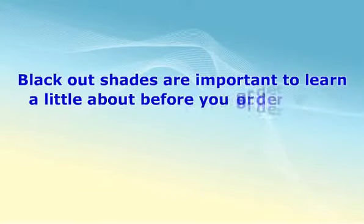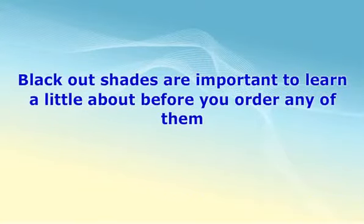Blackout shades are important to learn a little about before you order any of them. You have to be sure that the shades you order are going to work for the projects you have in mind. Make sure you have a good idea of how many to order as well. You don't want to start working on your project just to find out that the shades you got won't meet your needs. Just take the time needed to get things in order and in the long run you'll save time and money.